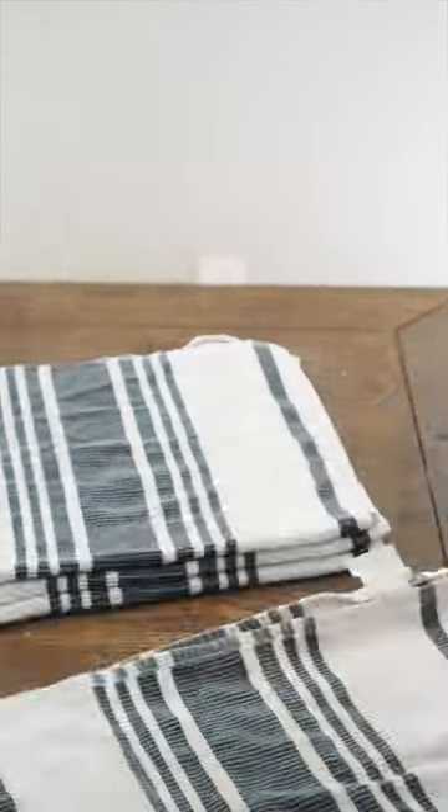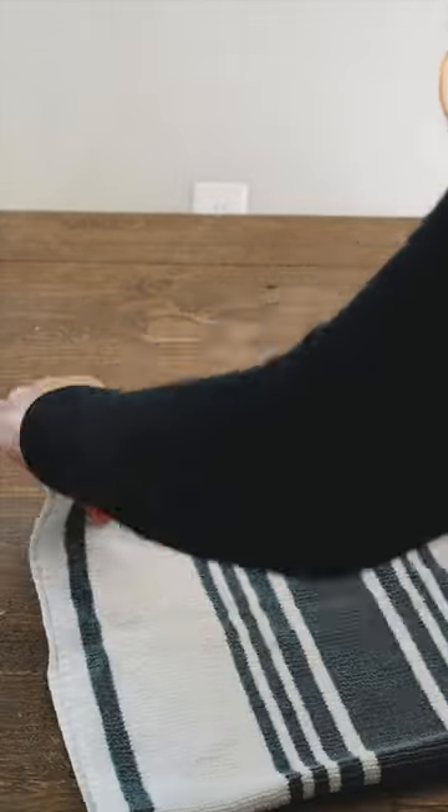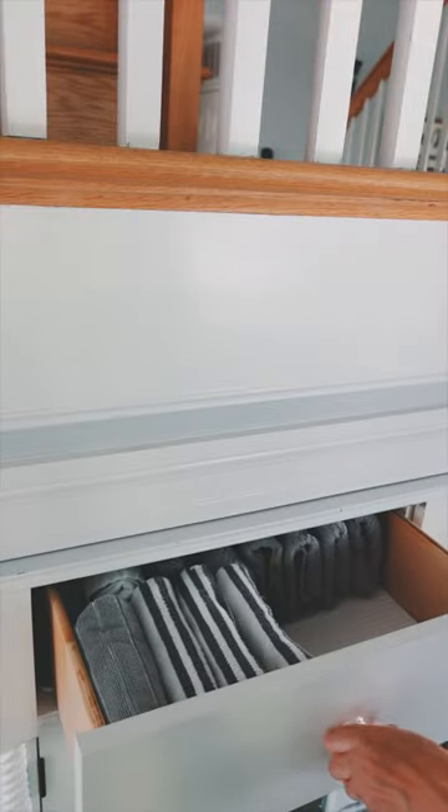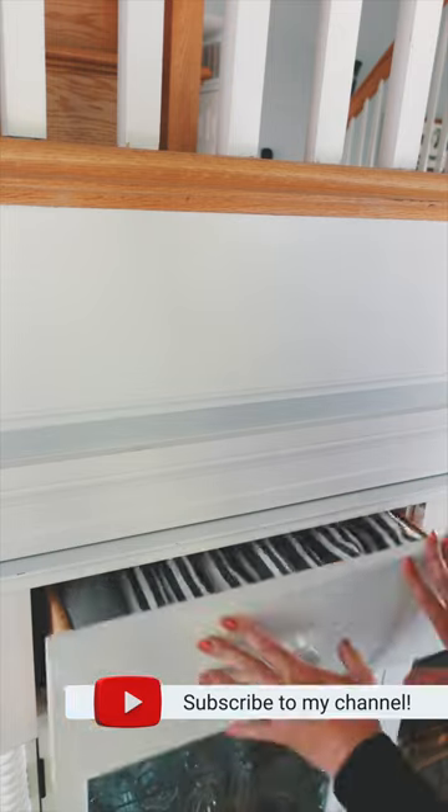When it comes to our kitchen towels, I used to fold them and put them in the cupboard, but over time they would just turn into a mess — the piles would fall over. So I started creating these little packages and I like to put them in the drawer. When people grab one, they just get one, and the drawer stays tidy.